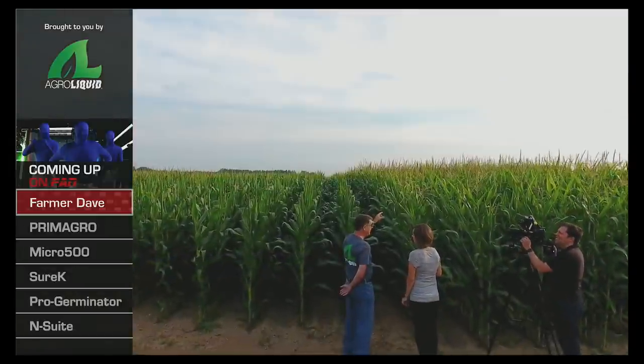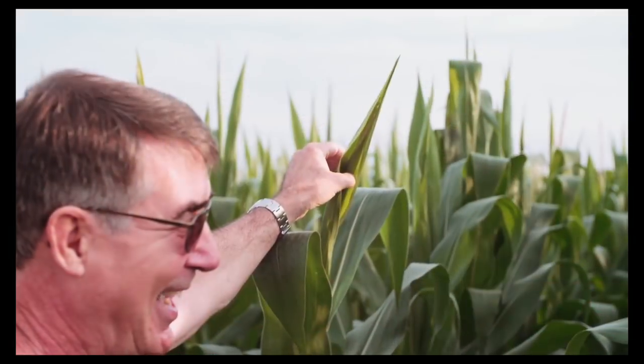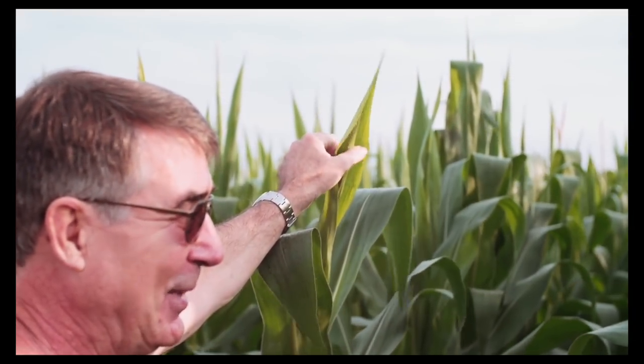And now we have Jenny in the field talking with farmer Dave. Dave, this corn has some noticeable differences. Tell us what's going on here. Well, I know AgriLiquid has helped me out a lot last year, but I've been using my old fertilizer program for a long time. So I decided to do a comparison — AgriLiquid versus a conventional program. So far the differences are pretty obvious. Looks clear to me. Absolutely.